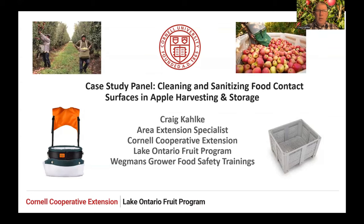Thanks to Steve at Wegmans for allowing me to talk to you folks. I should be available live to answer questions, and hopefully if they're not answered, Steve can gather them and I can get back to you. My name is Craig Kalki. I work for Cornell Cooperative Extension Lake Ontario fruit team, mainly with tree fruit and small fruit growers in the commercial belt along Lake Ontario in western New York. I've dealt with food safety in the forms of FSMA grower trainings, GAPS workshops, on-farm reviews, helping growers with their food safety plans, and prepping them for audits and inspections. I've been doing it for about 11 or 12 years. This topic is near and dear to me: cleaning and sanitizing food contact surfaces in apple harvesting and storage.